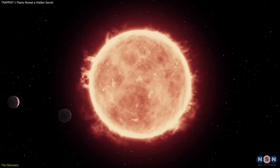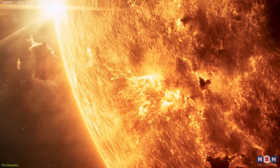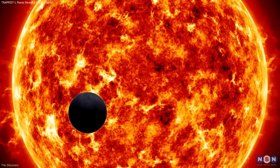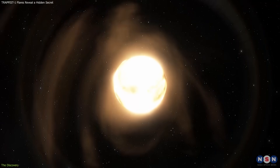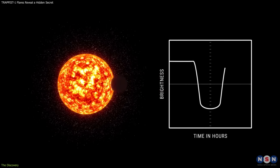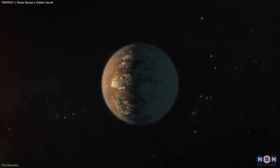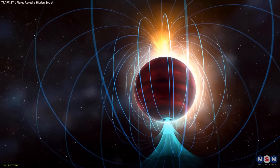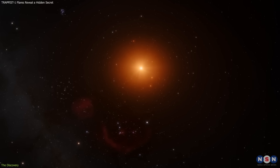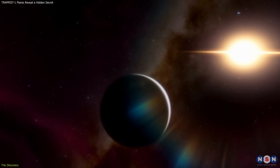Trappist-1 is an ultra-cool M8 dwarf star, much smaller and cooler than the Sun, but magnetically active to an extreme. Its planets orbit close in, meaning they receive constant exposure to flares and magnetic disturbances. Surface features like cooler star spots and hotter faculae alter the star's light output. When a planet transits, these features can distort the measured spectrum, complicating any attempt to determine the planet's atmospheric composition. For years, the exact spectral profile of Trappist-1's magnetic features was unknown, forcing astronomers to make assumptions when removing stellar effects from planetary data — a process that could hide atmospheric details or produce false signals.